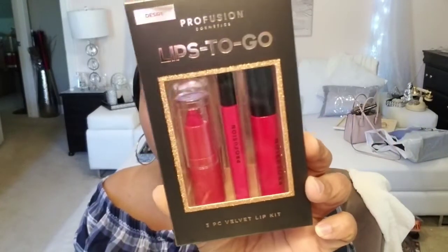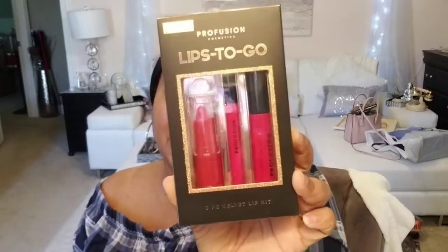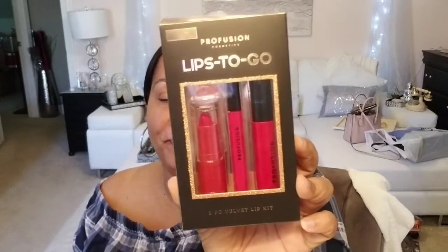I also grabbed this little lips-to-go set from Profusion — this one's called Desire. I think this was a dollar twenty. It was one of their little holiday sets, and Profusion has some really nice products, don't sleep on Profusion. You get a lipstick, a lip liner, and a lip gloss, so I grabbed that. Again, that was from Target.